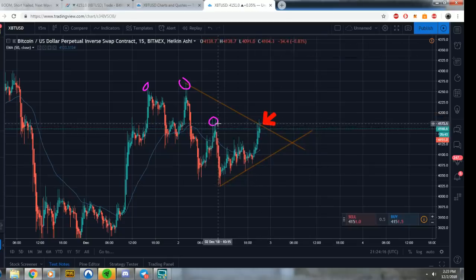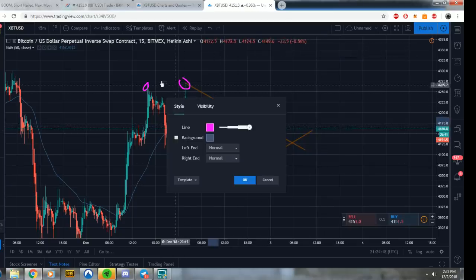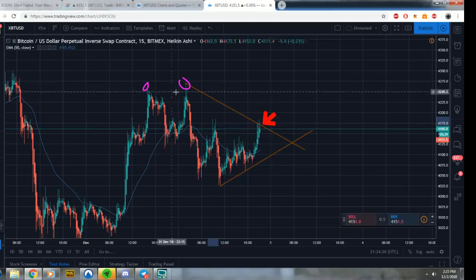Let's delete some stuff here so we can start from scratch. We had a double top — double tops, triple tops, double bottoms, triple bottoms are relevant in Chinese technical analysis. Very relevant.